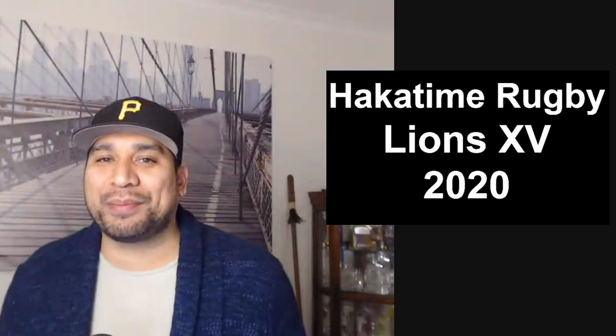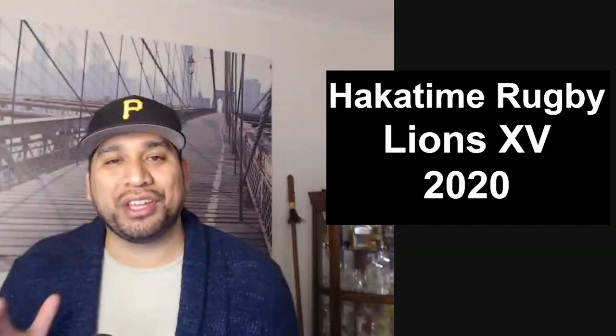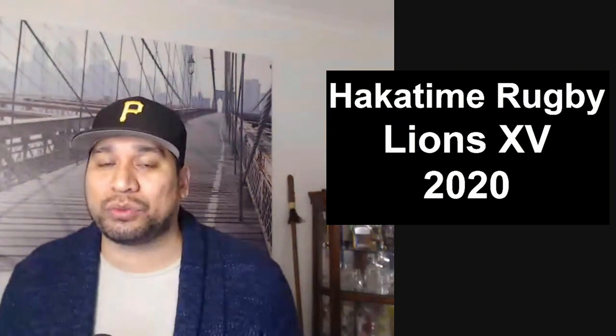Hi everyone, my name is Zach. I love rugby. Welcome back to Harkatai and rugby guys. This video is long overdue. You've all been very, very patient, but right now we are going to drop our British and Irish Lions selection for 2020.